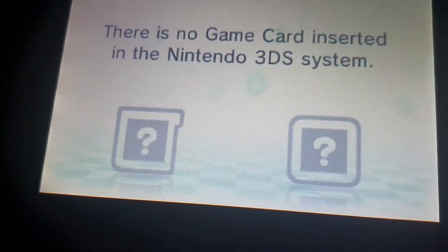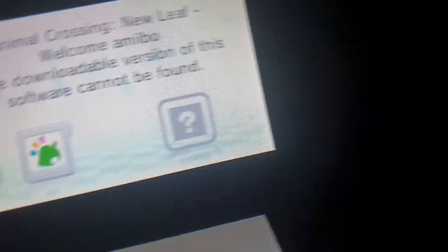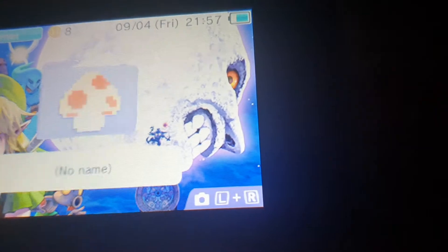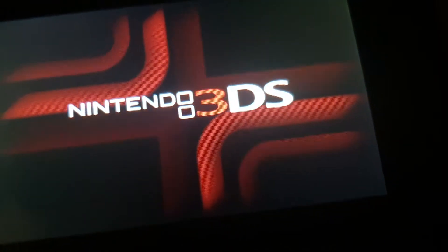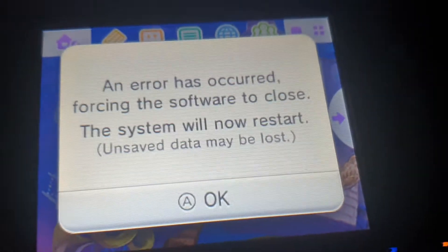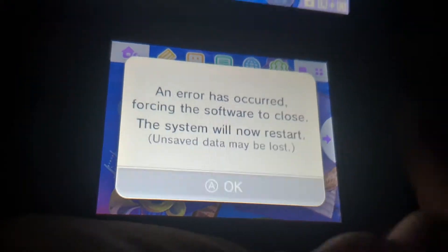Now, obviously if I were to let go of this... oh no, it recognises it. But let me see what will happen if I try to load it. Let's see what happens where I load it. An error has occurred, forcing the software to close. The system will now restart. Unsafe data may be lost.